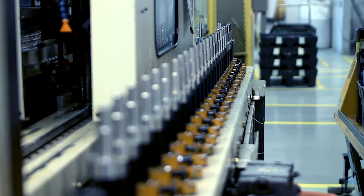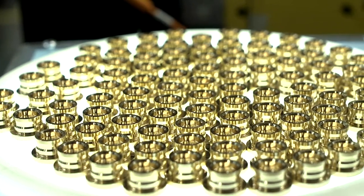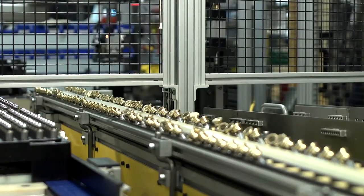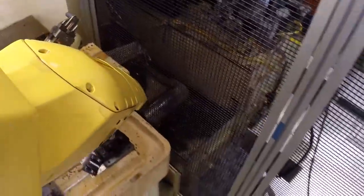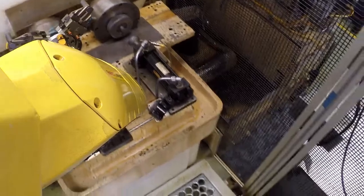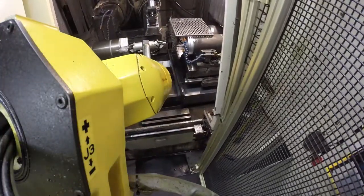We are intimately knowledgeable of our end customers' needs. At Danfoss Freeport, we manufacture over 4,000 different component parts. Variation management is one of the keys to our success. For example, we manufacture over 350 different shafts of varying design for our end users.